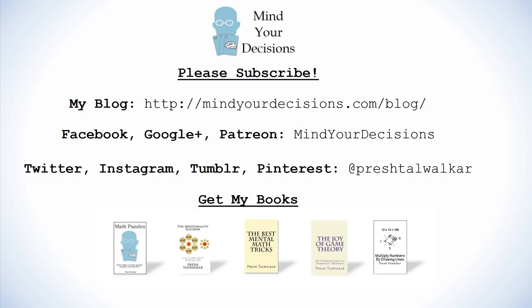Thanks for watching this video. Please subscribe to my channel — I make videos on math and game theory. You can catch me on my blog, Mind Your Decisions, which you can follow on Facebook, Google+, and Patreon. You can catch me on social media at preshtawalker. And if you liked this video, please check out my books — there are links in the video description.